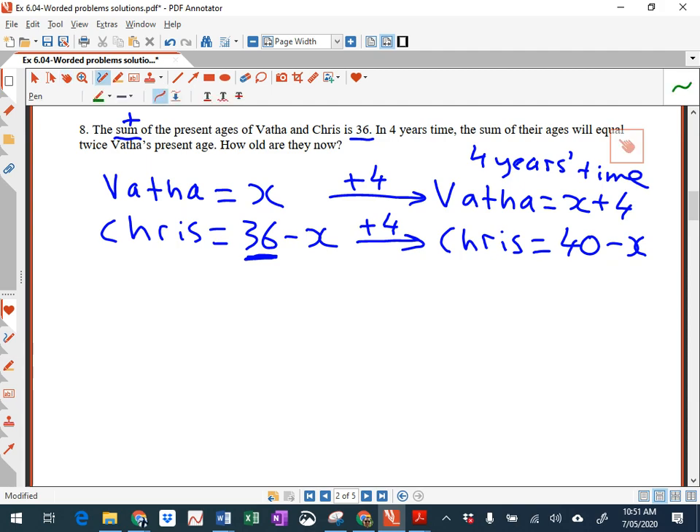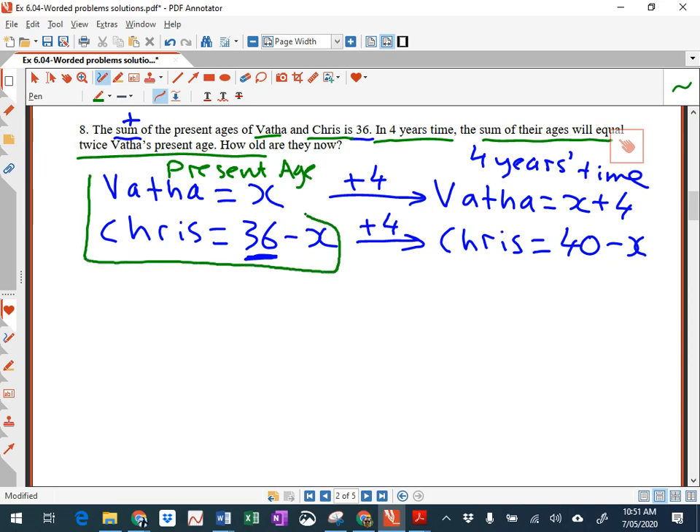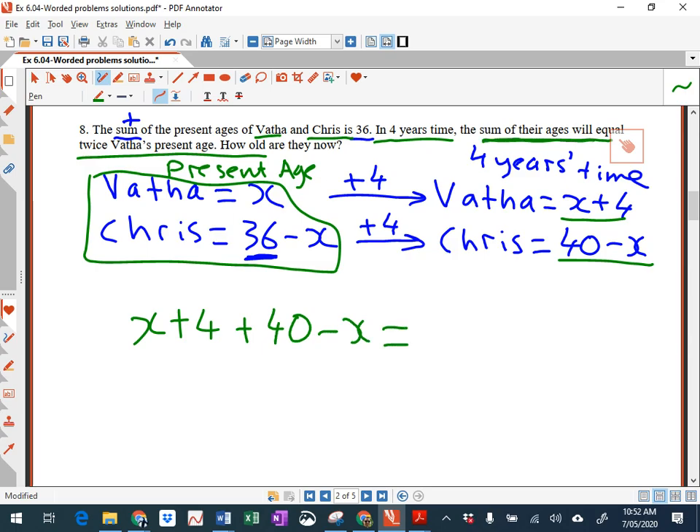We've done Martha and Chris and the 36, and we've done the four years' time part. But we haven't done this part: the sum of their ages will equal twice their present age. Their present age is here. So there's your equation. We can simplify it: x minus x is zero, and 40 plus 4 is 44. So we just get 44 is equal to 2x.